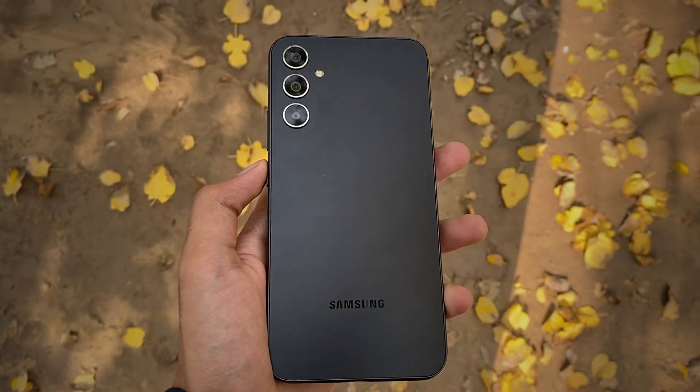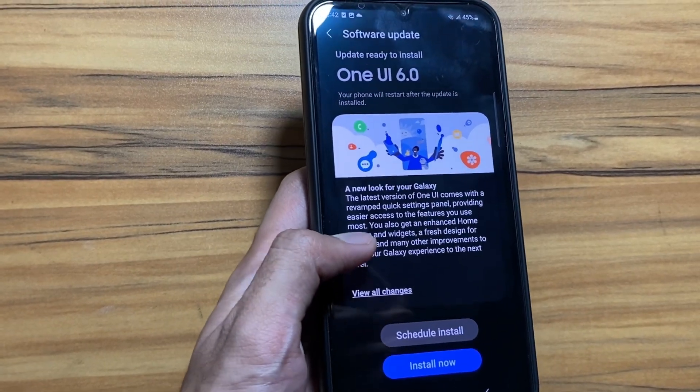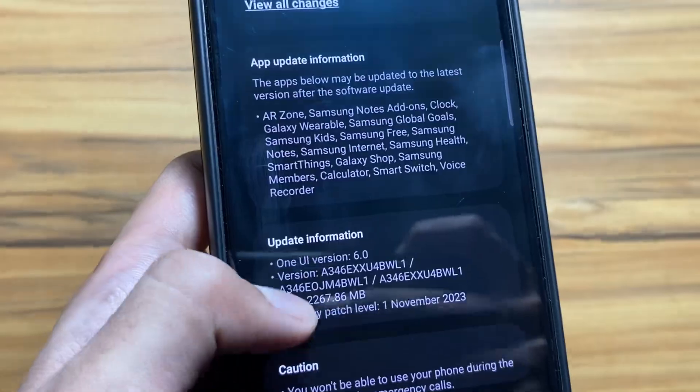The One UI 6 update is finally out for the Samsung Galaxy S34. In this video, I will tell you some of the new things that you can try after the update.